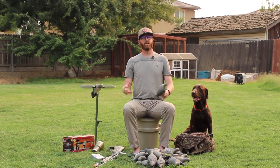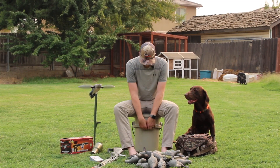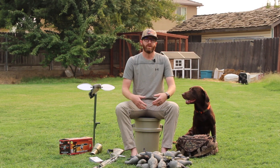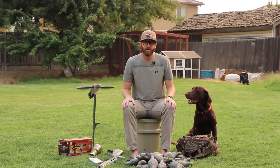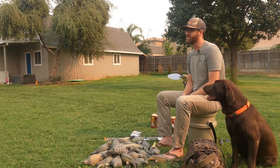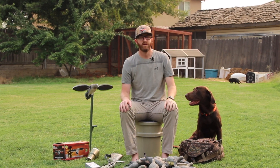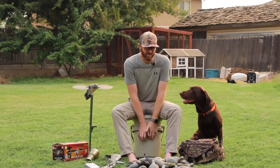Speaking of sitting there, the fourth thing you need is a chair. I just use this five-gallon bucket, but if you want to bring a lounge chair or a camp chair, go for it. A lot of times the nice thing with dove hunting is it's more relaxed — you can just sit there, hang out, talk with your buddies, have some good conversations. When birds fly, you shoot them, and a chair is very necessary.